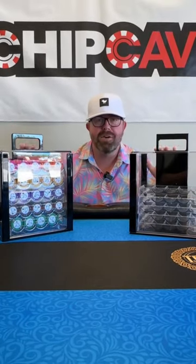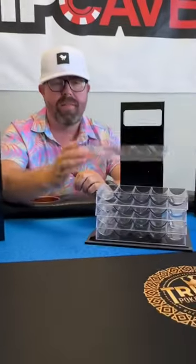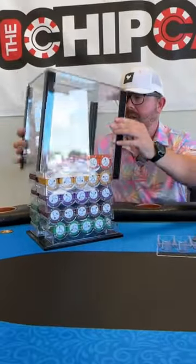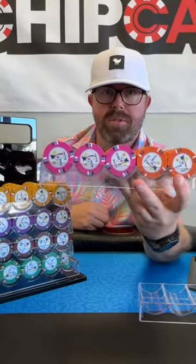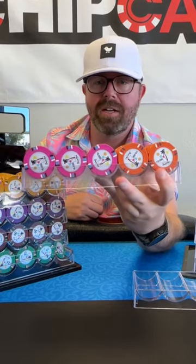First, I want to talk about my favorite case. This is the thousand acrylic poker chip carrier and it comes with 10 of these trays that hold 100 chips a piece. This is actually my personal set here. So let me show you how this looks. Once you get the chips in there, it holds 100 chips, just like the casino, so it's easy to hand out to poker players and get the game going.